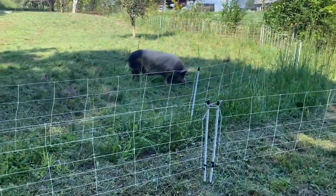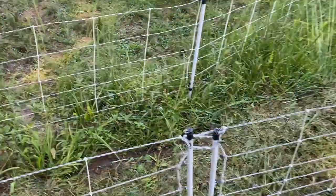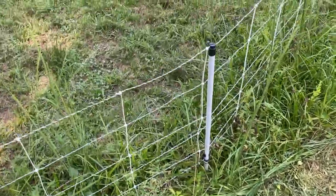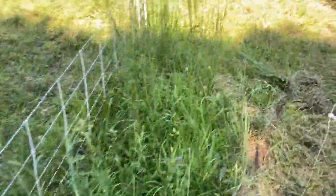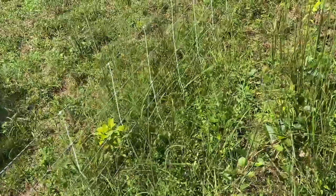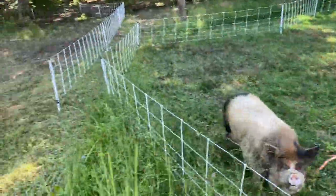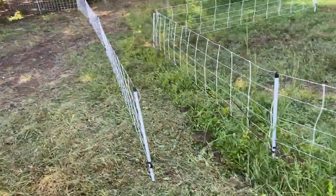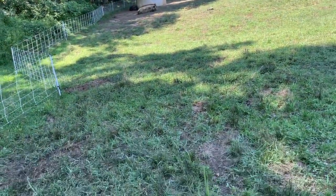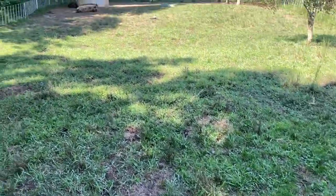Looks like Henry is ready. This is the easiest move - you've seen a bunch of moves of us going all the way across the farm, and not that they're hard, but this is so much easier. We just open up this fence and they walk through. We'll see if we can get these lazy butts up here. I need to go shut the fence off before I grab hold of it.